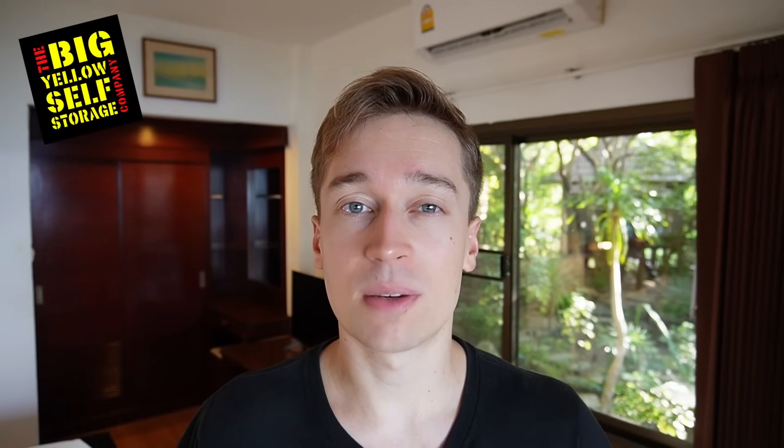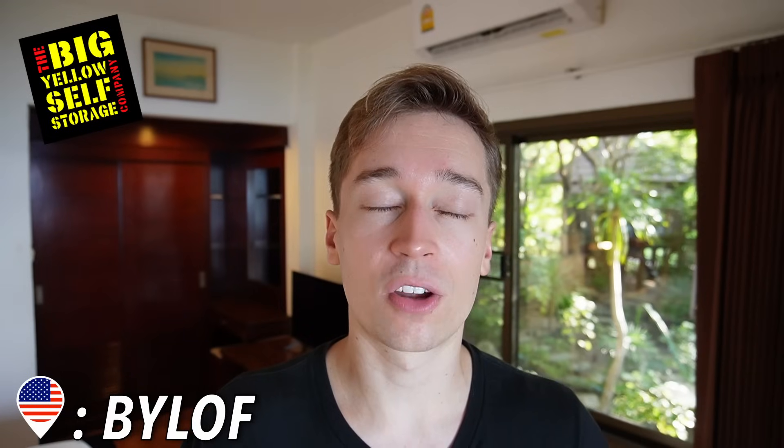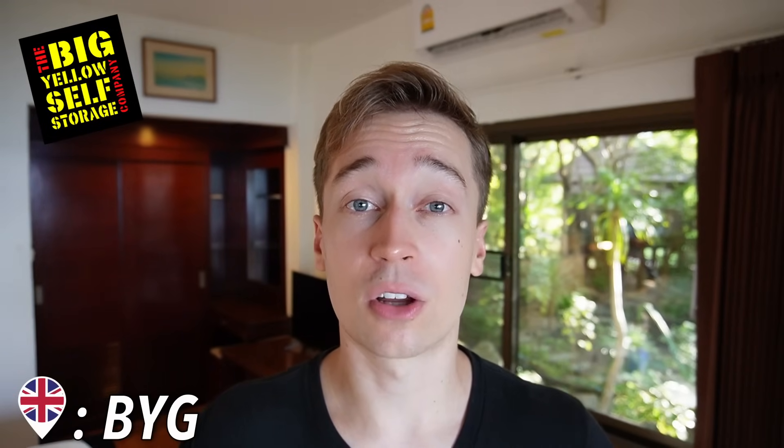So the first REIT I want to discuss is called Big Yellow Group, and this is my favorite self-storage investment. Its ticker symbol in the US is BYLOF, and its ticker symbol in the UK is BYG.